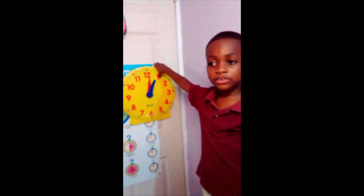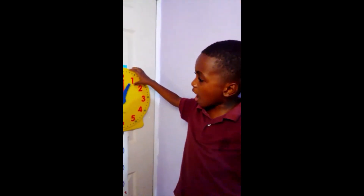Thanks for watching and in the next video I'm going to teach you the 24 hour clock.